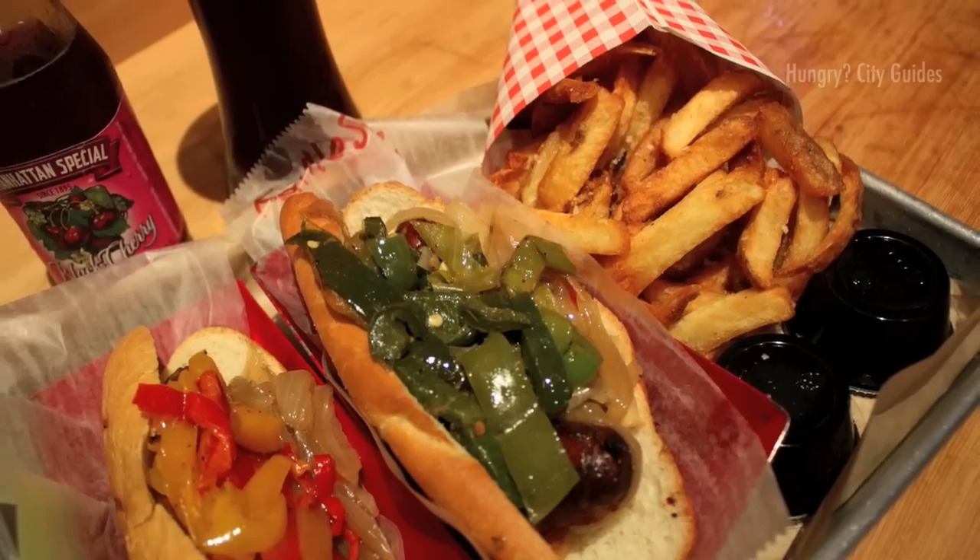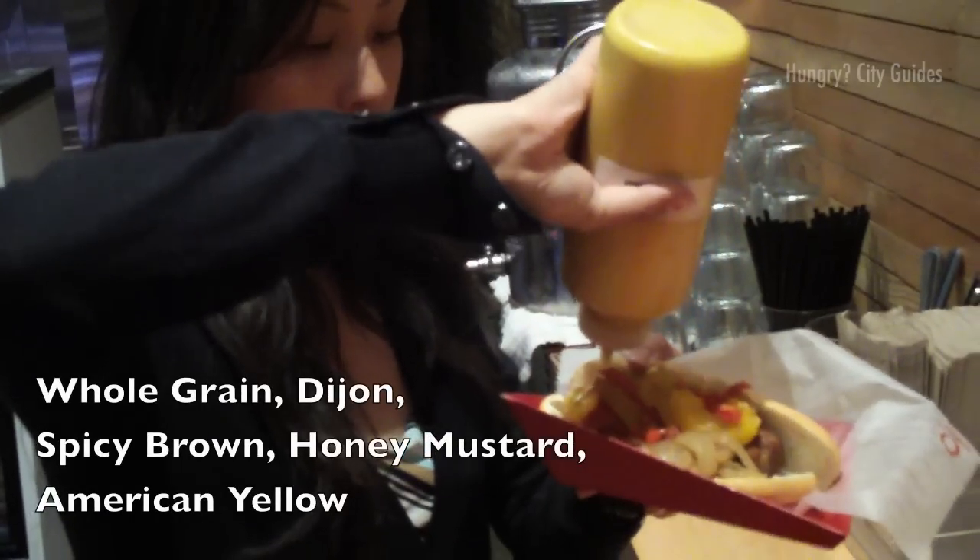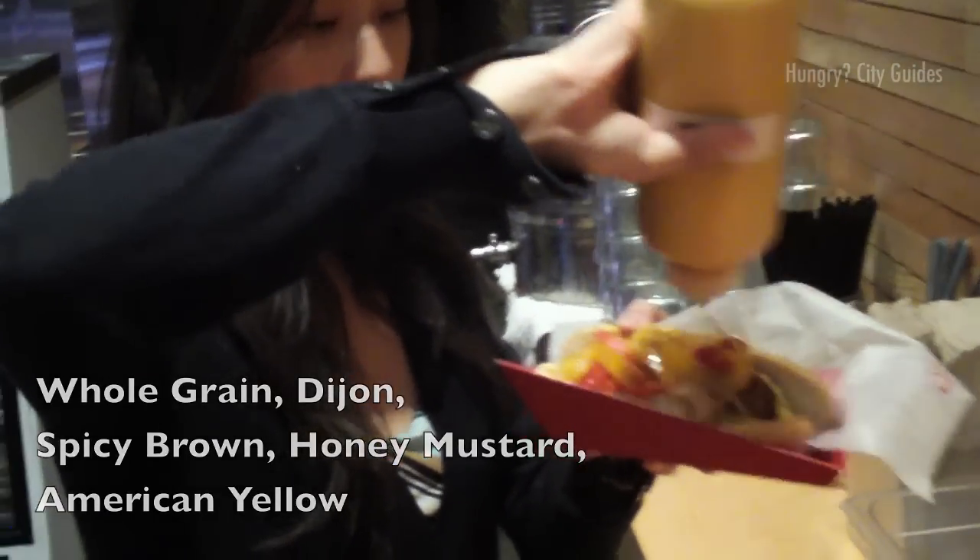Our food is delivered on a cafeteria-style tray, but like everything else, it's updated and hip. We make a beeline for the five mustards, slather it on, and dig in.